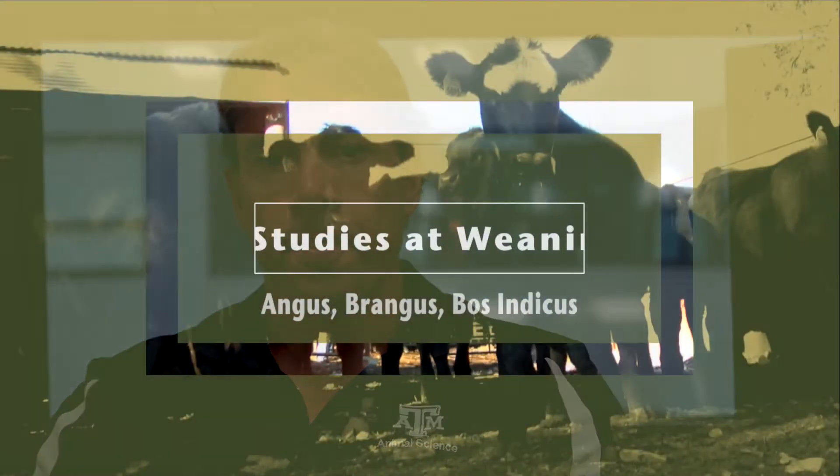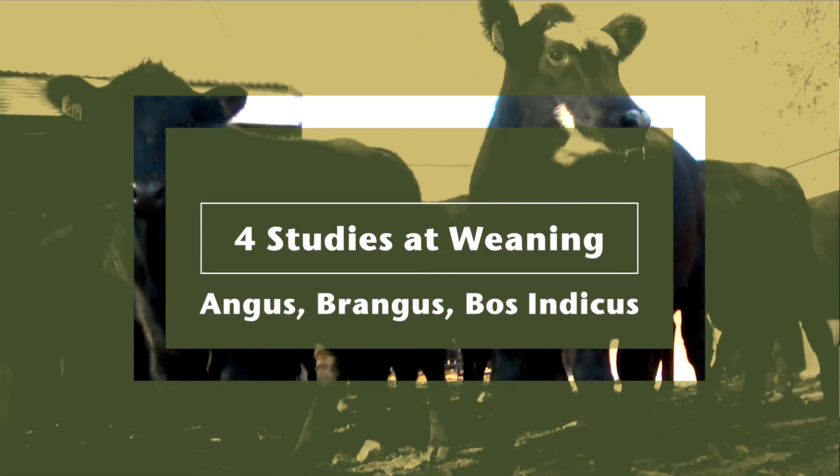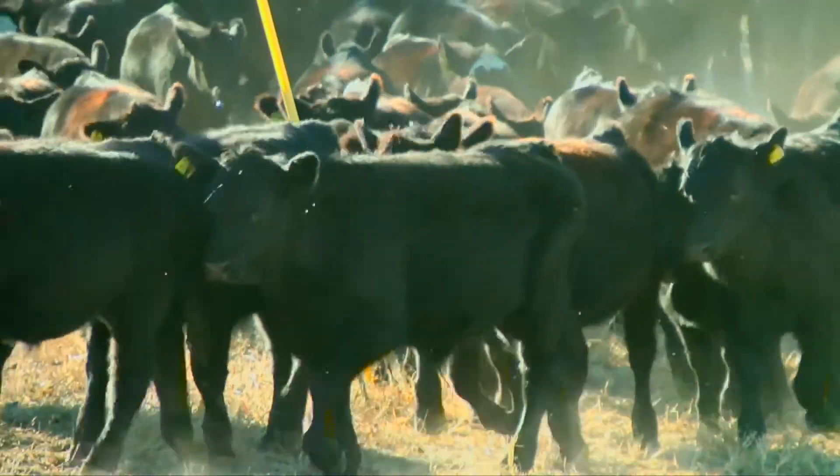The low-hanging fruit for adoption of this technology was calves at weaning, and that's the first study we did with the analog. The results were very interesting. We ran about four studies looking into this analog — with Angus-type cattle, Brangus, as well as 100% Zebu composites. Across all subspecies the analog worked very well, decreasing the physiological consequences of stress. We could also see visually a calming effect on the calf.